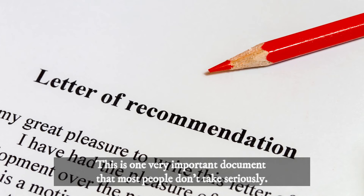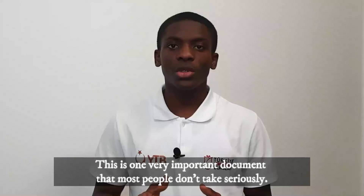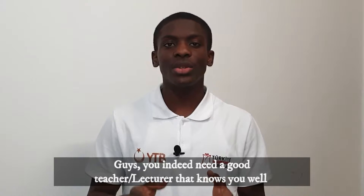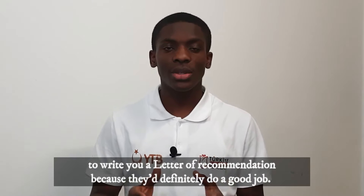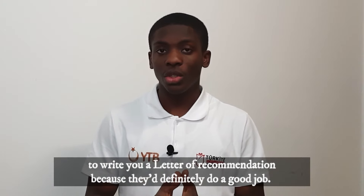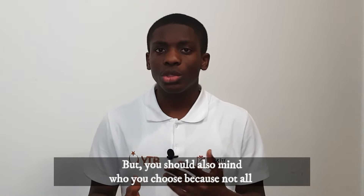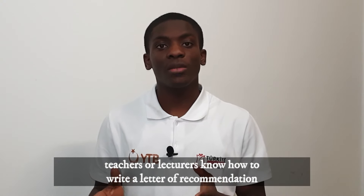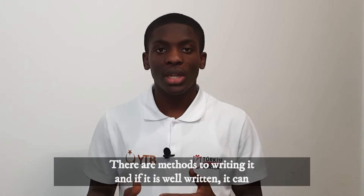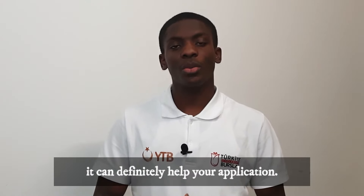The next one I'll talk about is the letter of recommendation. This is one very important document that most people don't take seriously. You indeed need a good teacher or lecturer who knows you well to write it. You should also mind who you choose, because not all teachers or lecturers know how to write a letter of recommendation. There are methods to writing it, and if it is well written, this can definitely help your application.